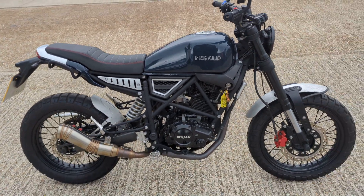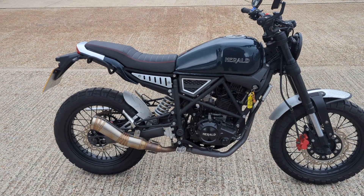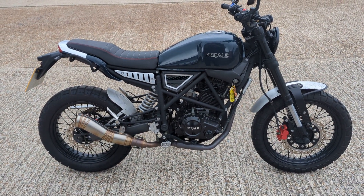So there you have it, 2021 Herald 250 Brat in stock in our showroom in Maidstone. Pop down, have a look and see what you think. If you need delivery just give us a call and we can give you a quote. See you soon.